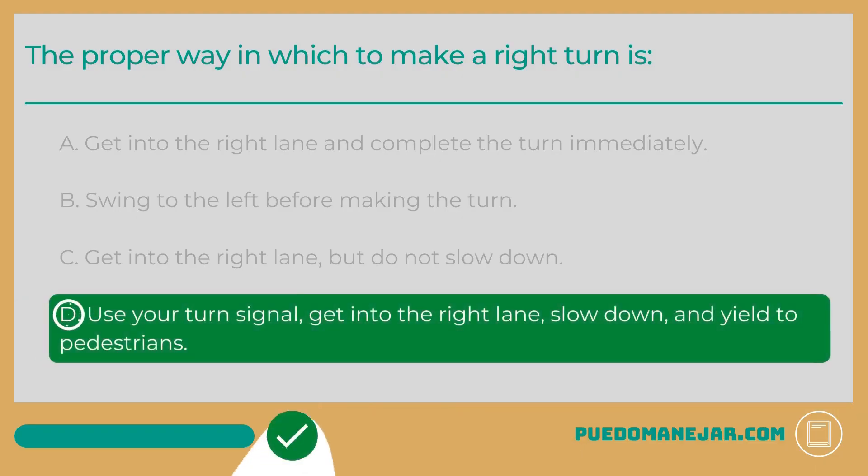The answer is D: Use your turn signal, get into the right lane, slow down, and yield to pedestrians. Whenever you make a turn, it is important to slow down first. Taking a turn at too high a speed can cause you to lose control of your vehicle. Additionally, passenger cars should avoid swinging to the left into the adjacent lane. Swinging wide is unnecessary and unsafe when making a right turn.